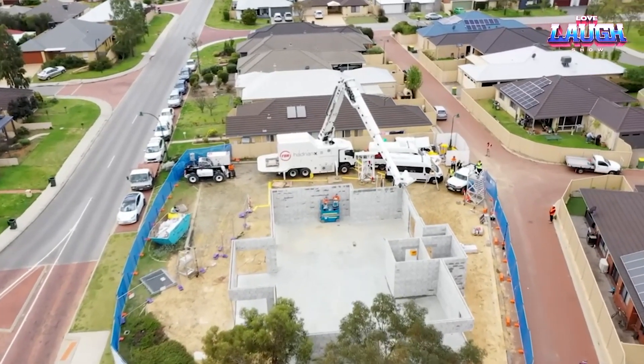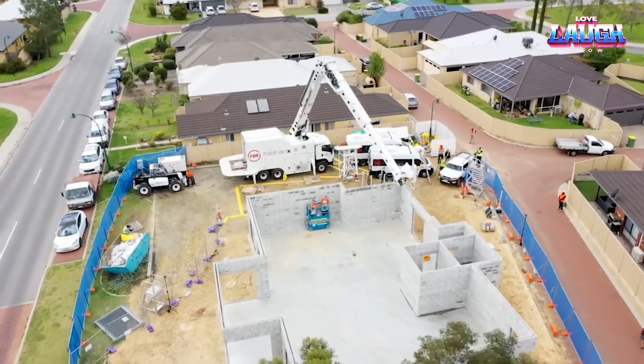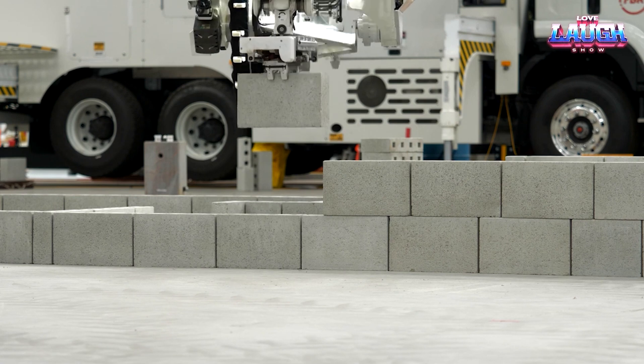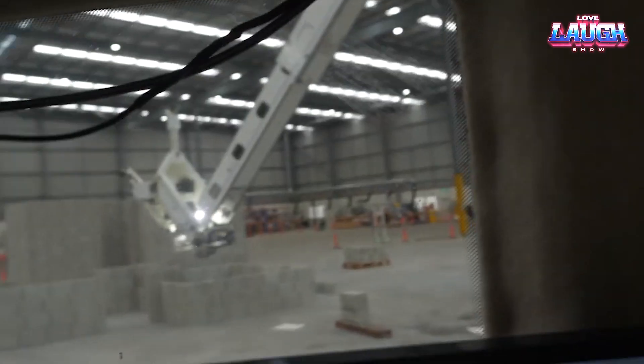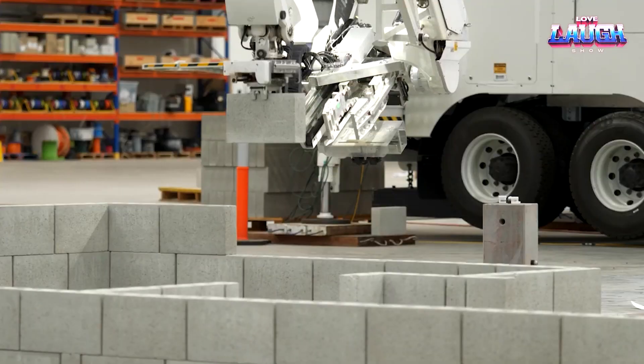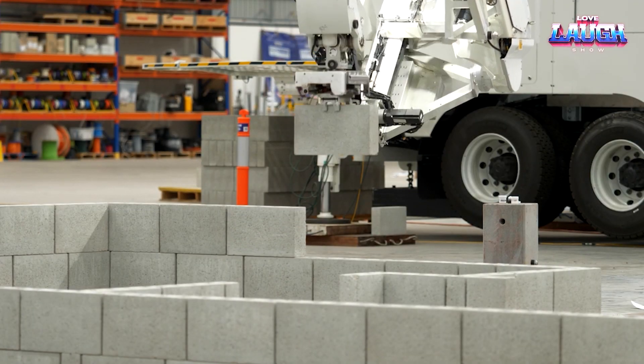The Hadrian X can work around the clock, undeterred by darkness or weather. This is the convergence of technology and construction, a testament to human innovation that could redefine our perception of building structures. Hadrian X isn't just constructing walls — it's shaping the future.